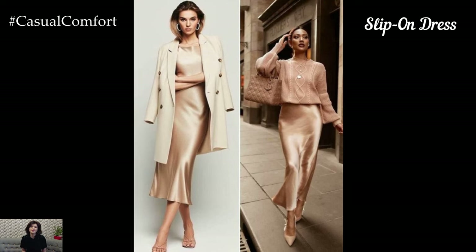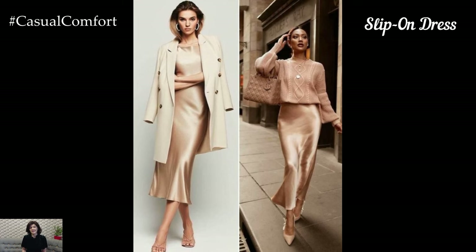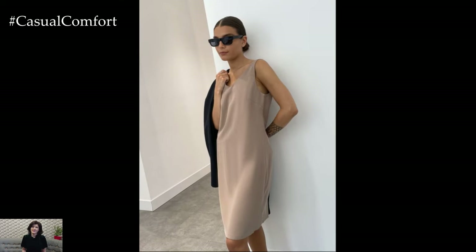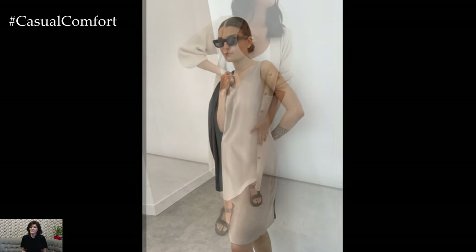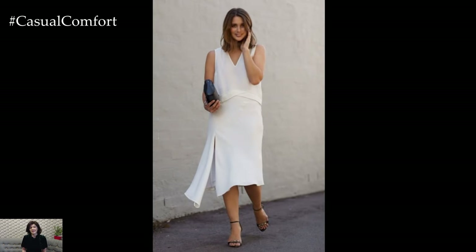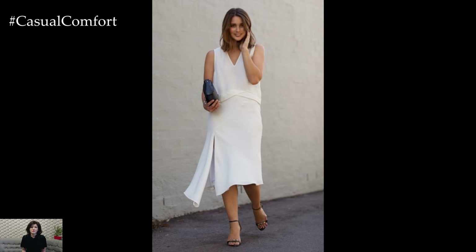The Slip-On Dress is the ultimate in ease and comfort, perfect for those days when you want to look put together with minimal effort. Choose designs with a loose fit and soft, flowy fabrics like jersey or cotton. Solid colors or minimal prints keep the look refined. The slip-on dress can be styled with simple accessories, such as a delicate necklace or a pair of hoop earrings.